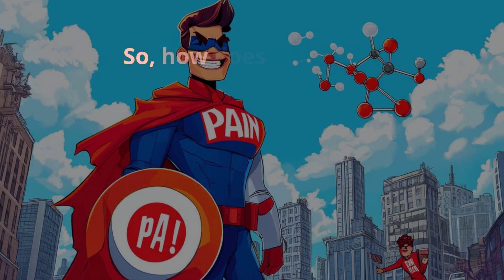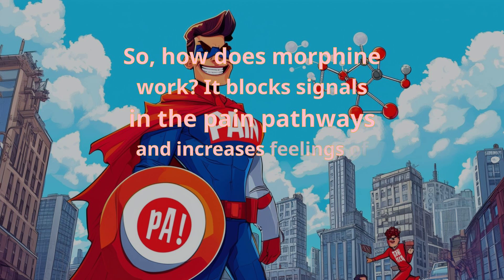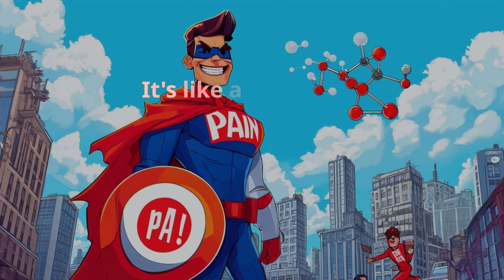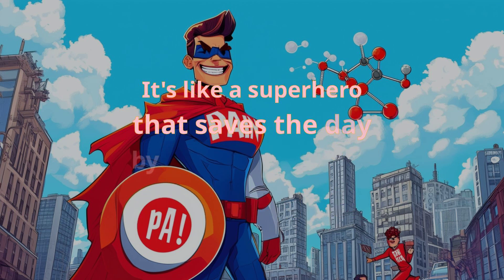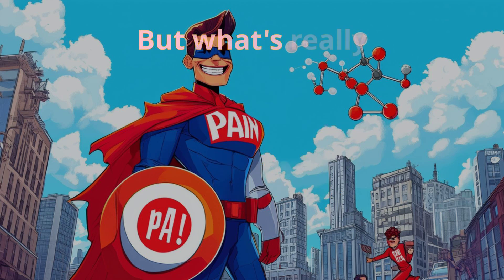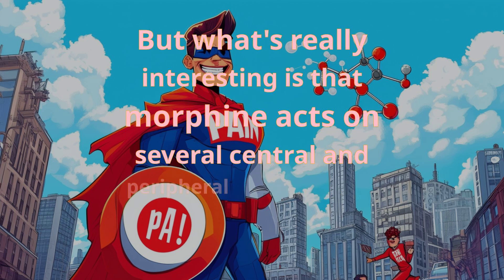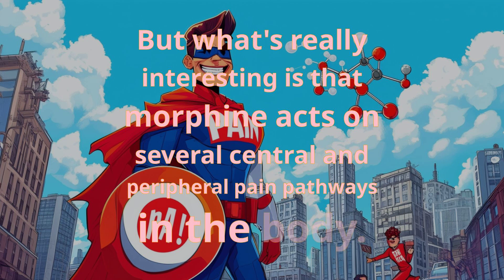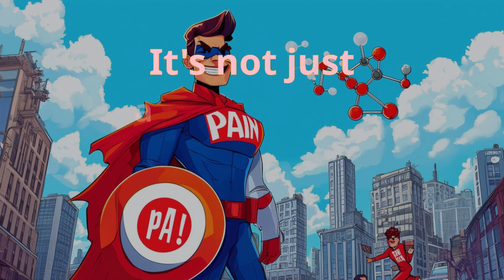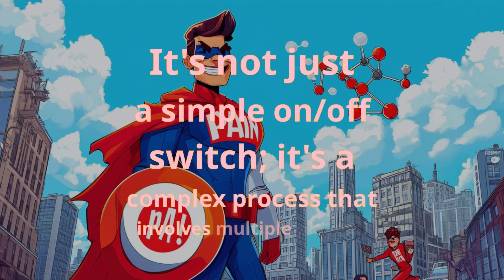So how does morphine work? It blocks signals in the pain pathways and increases feelings of pleasure. It acts on several central and peripheral pain pathways in the body — it's not just a simple on-off switch, but a complex process that involves multiple players.